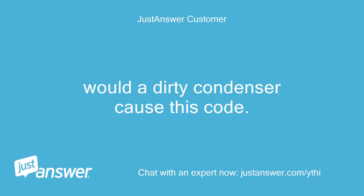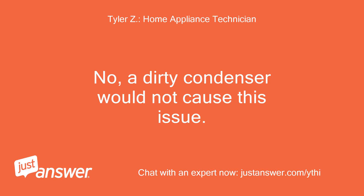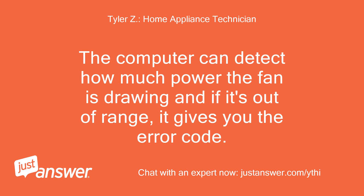Would a dirty condenser cause this code? Does this code come up anytime the compressor is hot, or does the computer know the fan isn't working correctly? No, a dirty condenser would not cause this issue. The computer can detect how much power the fan is drawing, and if it's out of range, it gives you the error code.